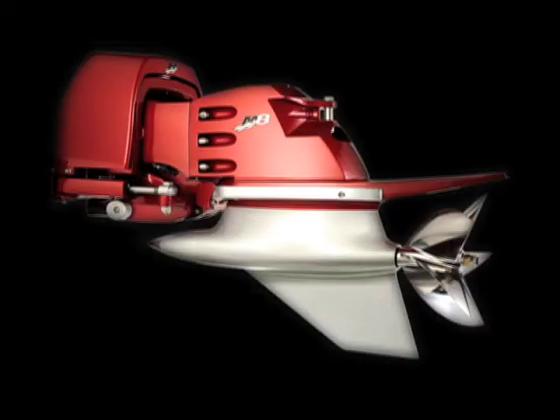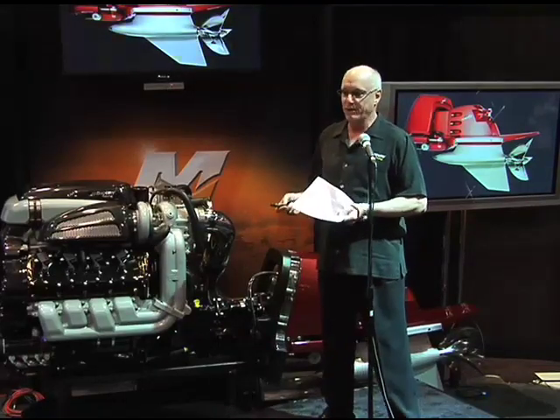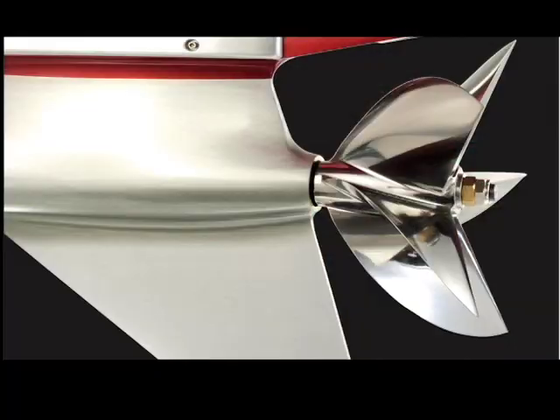The M8 is a new stern drive. It looks familiar because it looks a lot like the things we've done before, because we've used the lessons we've learned before. You can think of it as the best features of the NXT and the Number 6 drive, with even more robust internal drive components and an all-new lower gear case, giving drive ratios from 1.3 to 1.7.